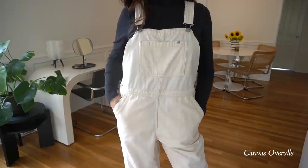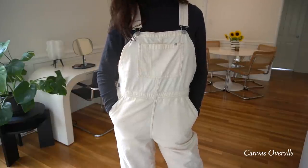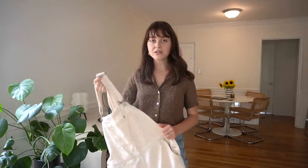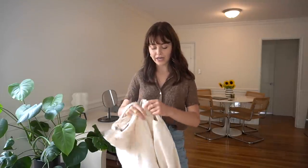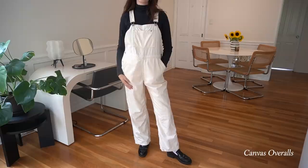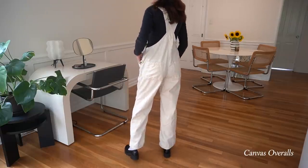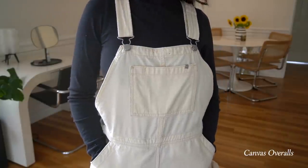Up next, I absolutely love the Everlane canvas overalls. Mine might be a little dirty because I was wearing these while potting plants, but they are so comfortable. They have a nice straight leg, so I feel like they're a very modern overall. I get so many compliments when I wear these and so many of you have asked me where they were from. I feel like they're truly part of my personal style.